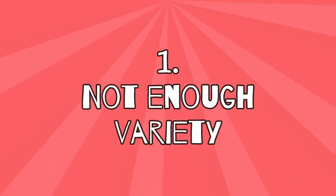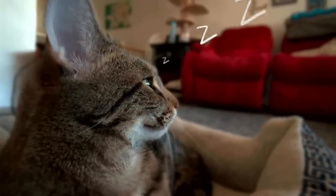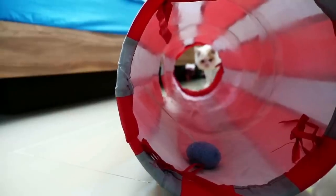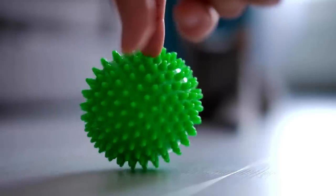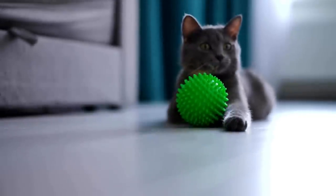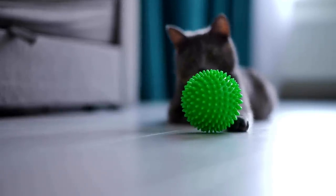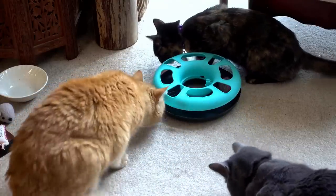1. Not enough variety. One of the biggest problems with indoor cats is that they get bored over time because they're not given enough variety. Cats are curious and active creatures who love to discover new things all the time. If you always offer them the same toys, they will eventually get tired of them and stop enjoying them. So make sure there is enough variety and offer them something new from time to time.